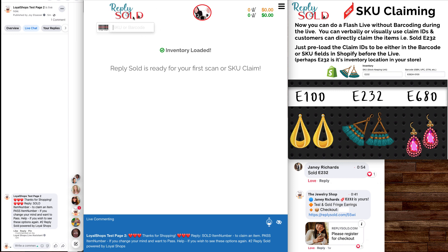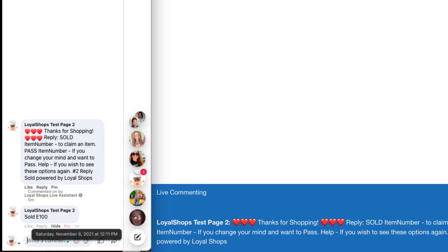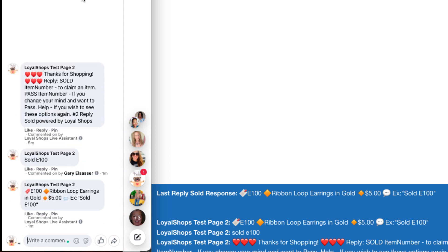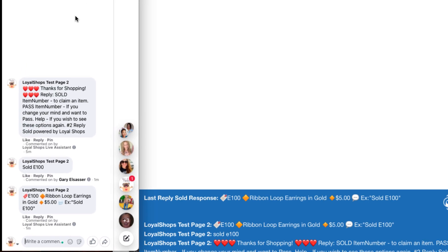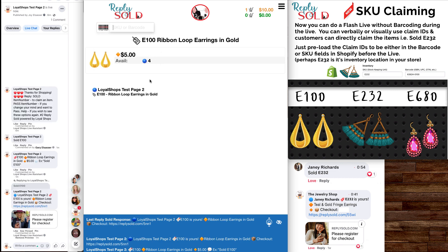I'm not going to barcode anything. This little window represents a customer actually watching the video. The live just started, and they're being shown the E100 gold drop earrings — the person loves them. So they write 'sold E100,' hit enter, and it goes and looks in inventory for an E100 SKU. It found it — it brought it up here as E100 for $5, with four left because we just claimed one.